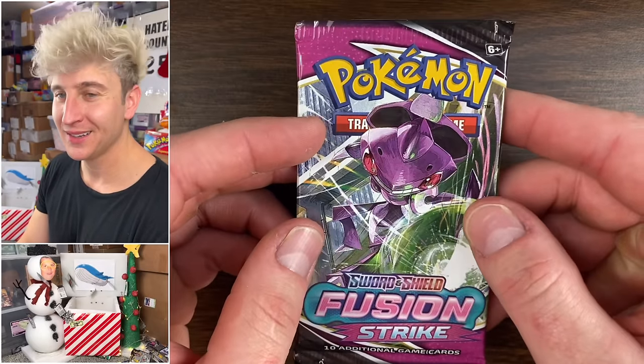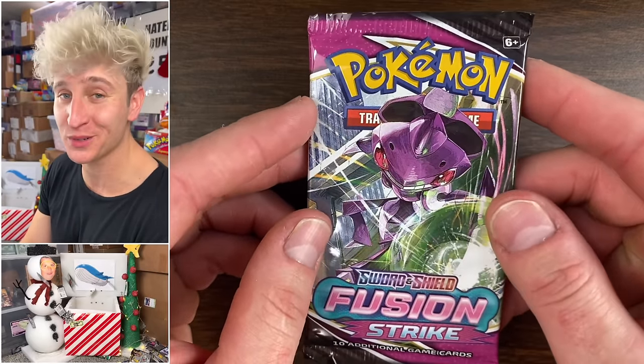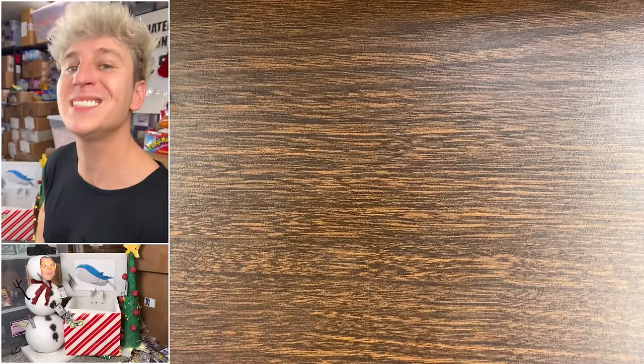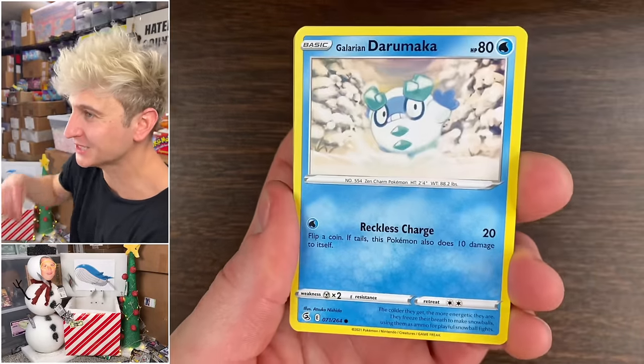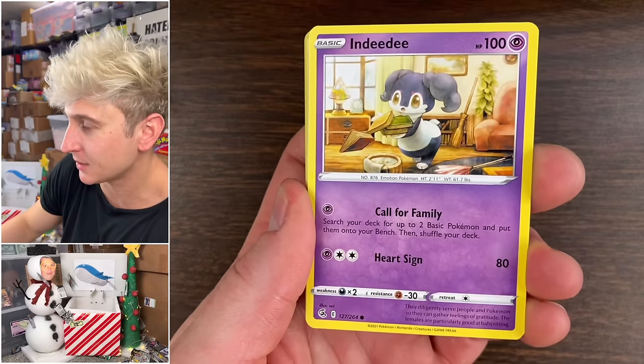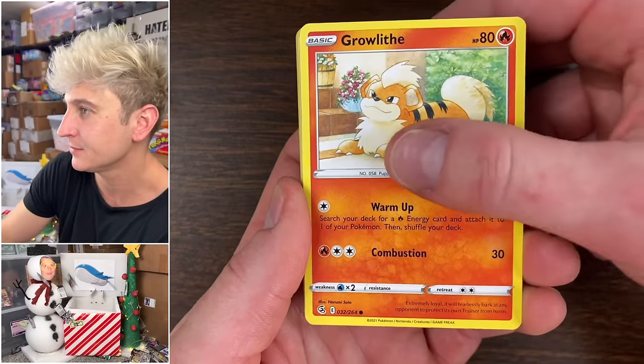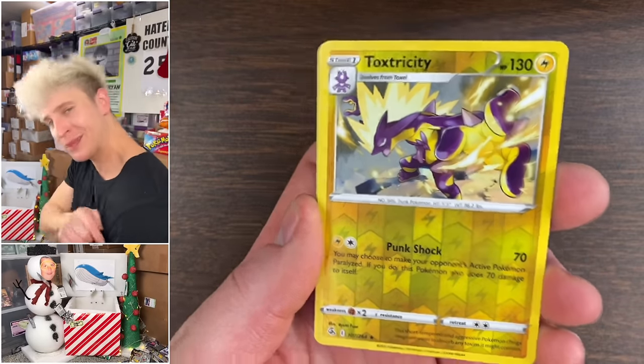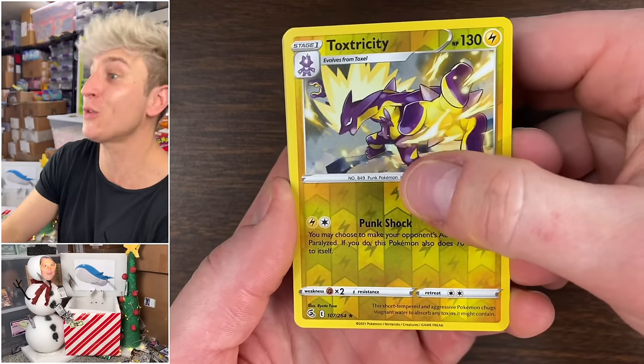Last pack of the greatest set ever created — Fusion Strike. 'When styles combine in an all-new strategy.' Damar, Growlithe, Flinkies, Morpeko, Toxicity reverse, Cosplay — we're homies now. And the rare.